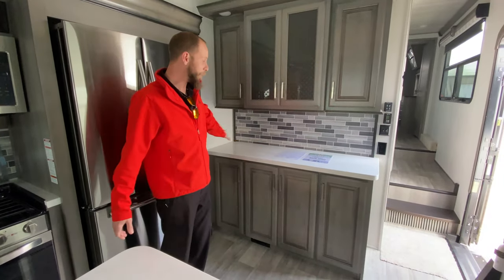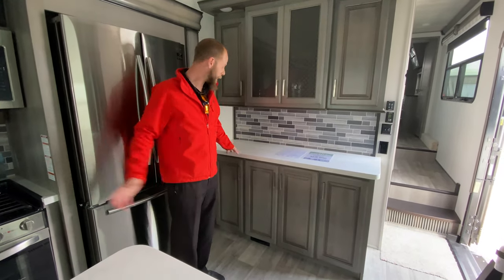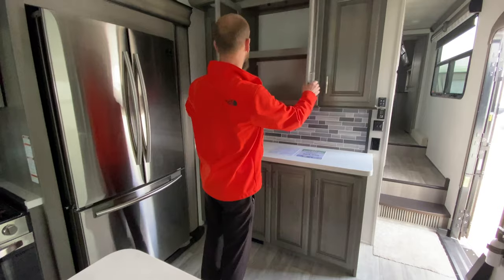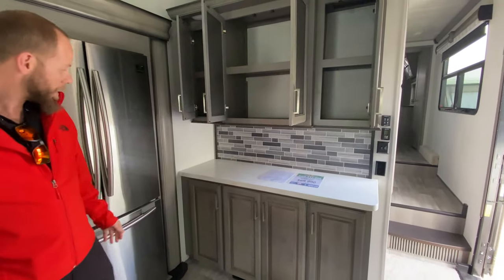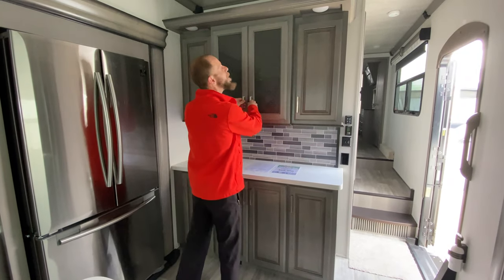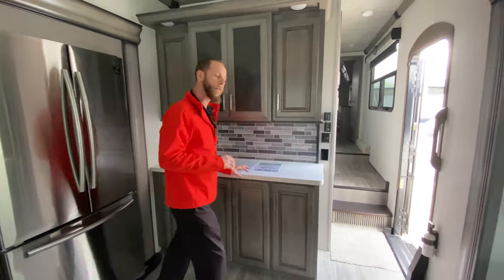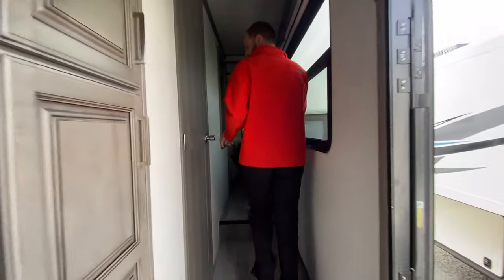I love the full buffet. They don't do the half cabinet here because you've got your pantry off to the side already. So you've got all this extra storage to put a coffee maker, Crock-Pot, whatever — tons and tons of storage. And let's walk up to the feature of this rig, which is the walk-through bathroom.